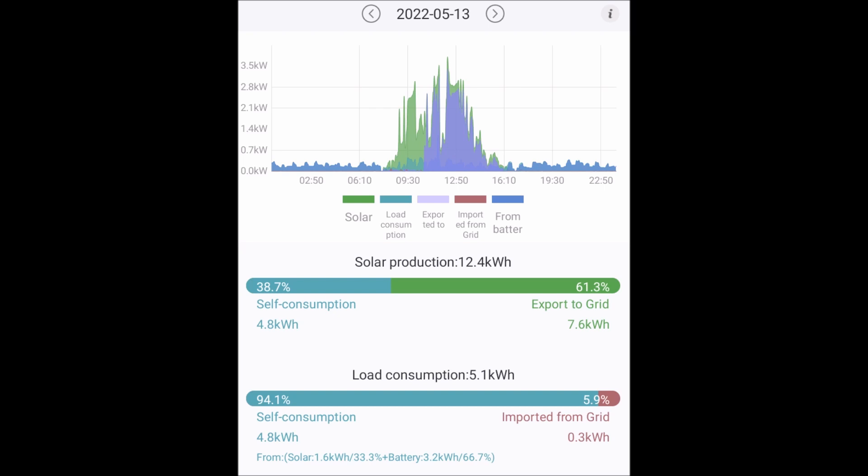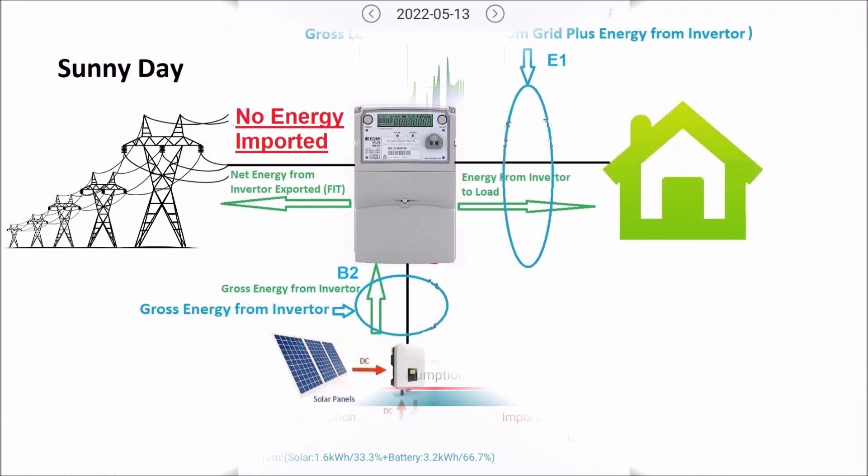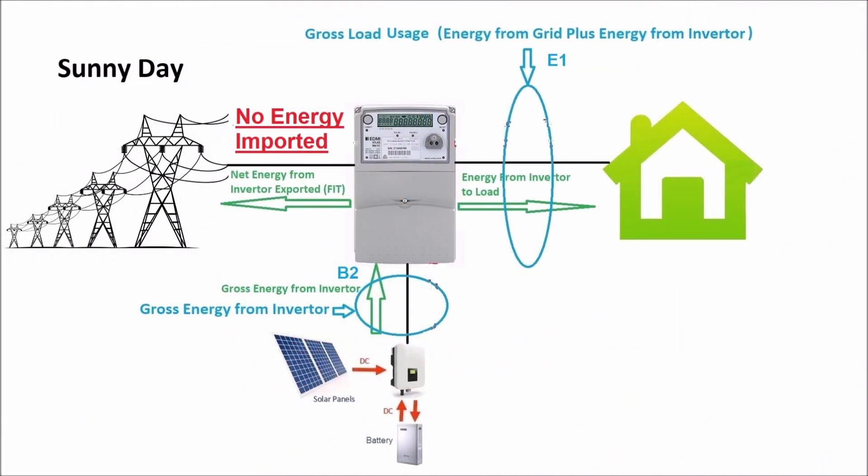According to the inverter's data logger, this has never happened and I have imported about 0.3 kilowatt hours of electricity on average per day. Yet I am being billed for about four to five kilowatt hours of electricity per day, due to the metering company measuring the gross load instead of the net load imported from the grid.